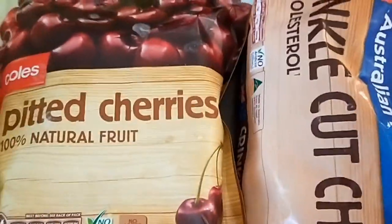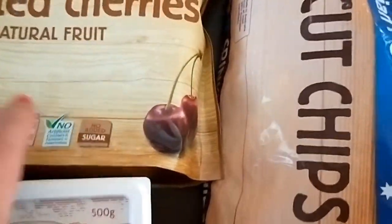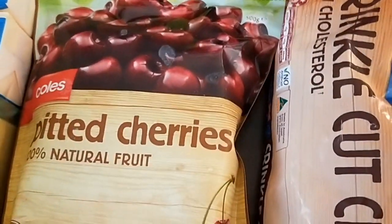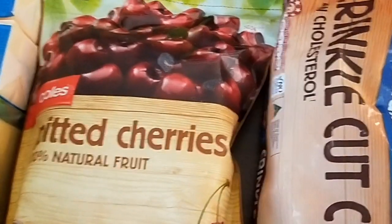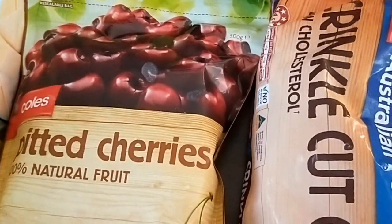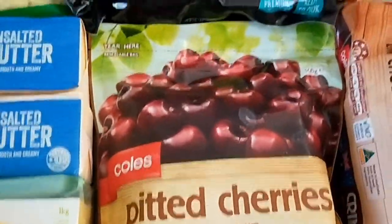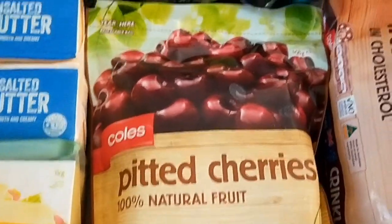I'm trying these frozen pitted cherries. They were only $4 for 500 grams, so $8 a kilo — still pretty good. It's not cherry season here in Australia yet, but you don't get them very often for under $8 a kilo. So they were a good buy for $4, I thought. Good for baking and breakfasts and anything else.